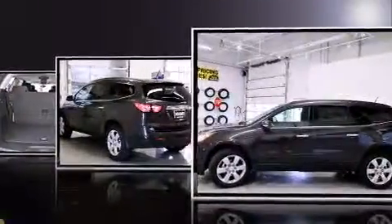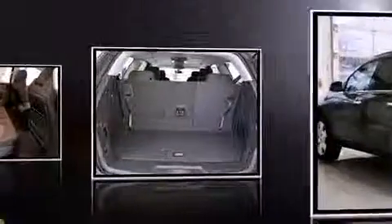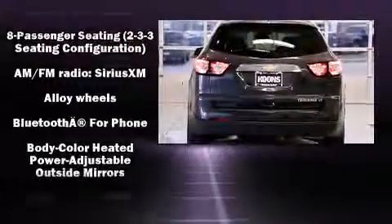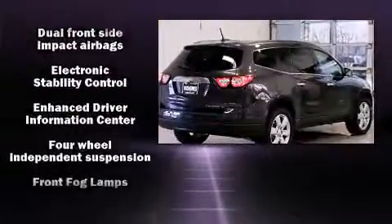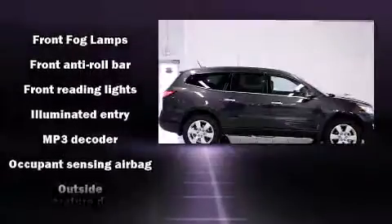One-touch window functionality, front and rear air conditioning, and cruise control are also included. Third-row seats provide an even greater maximum passenger capacity. Chevrolet ensures the safety and security of its passengers with equipment such as dual front impact airbags and head curtain airbags.